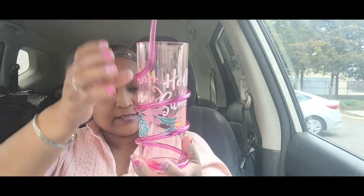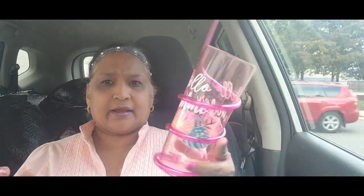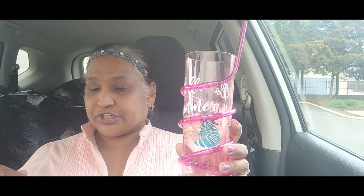Then I picked up this — it says 'Hello Summer.' Look at how gorgeous it is: the straw goes in here and you can sip from it. This is absolutely stunning and really, really gorgeous.